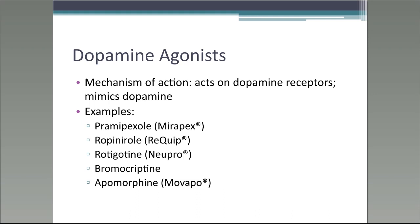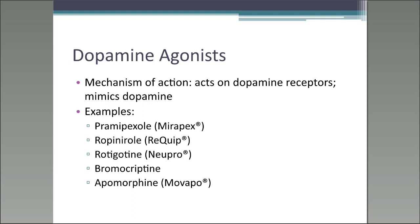The dopamine agonists work by acting on dopamine receptors — they mimic dopamine. Some examples of dopamine agonists include pramipexole, ropinirole, rotigotine (the transdermal option), bromocriptine, and apomorphine.